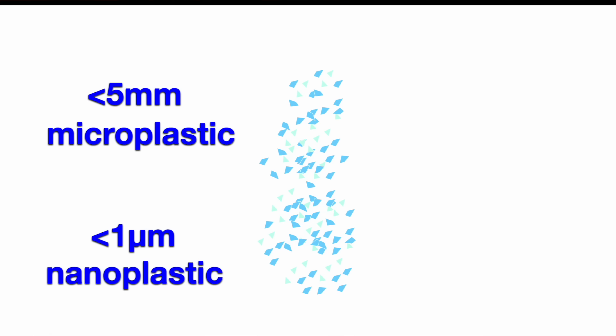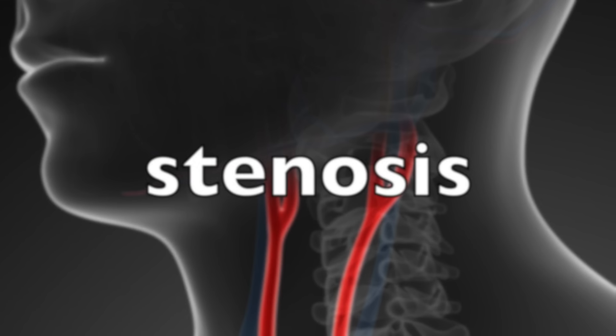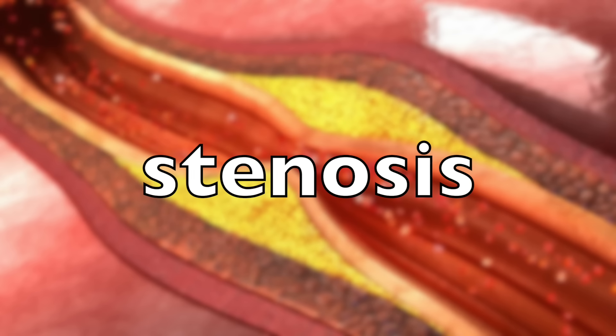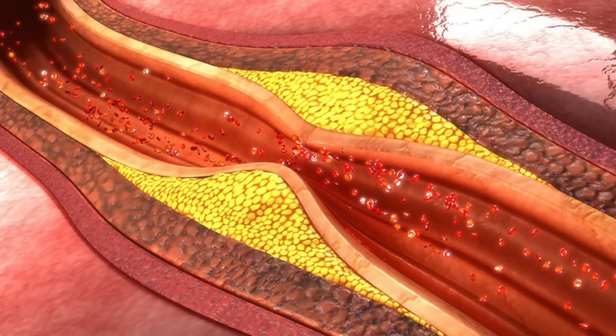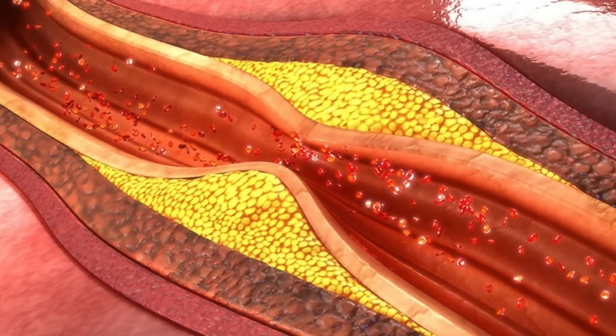So this study is kind of a big deal in this field. They looked at around 300 patients that had plaque in their arteries — in the artery wall, specifically in their carotid arteries, the arteries of the neck — and they had enough plaque that it was causing stenosis, meaning a narrowing of the artery. These patients were scheduled to have their plaque removed surgically.